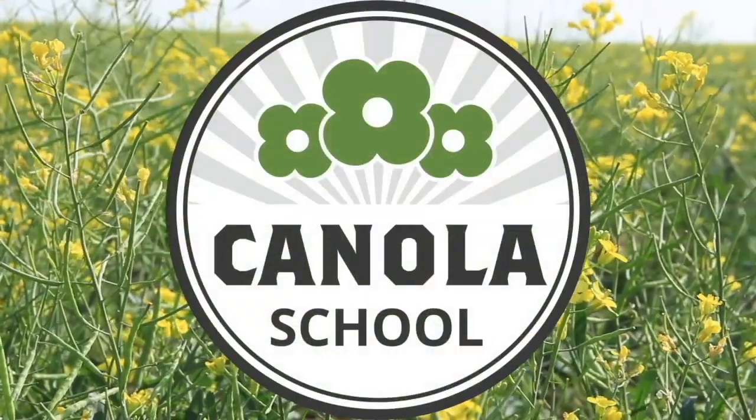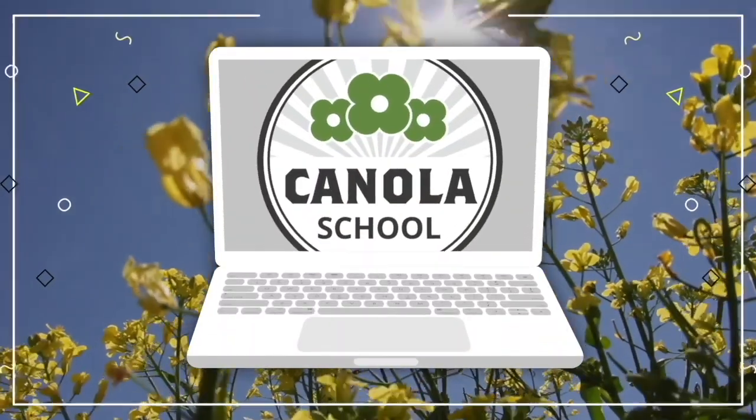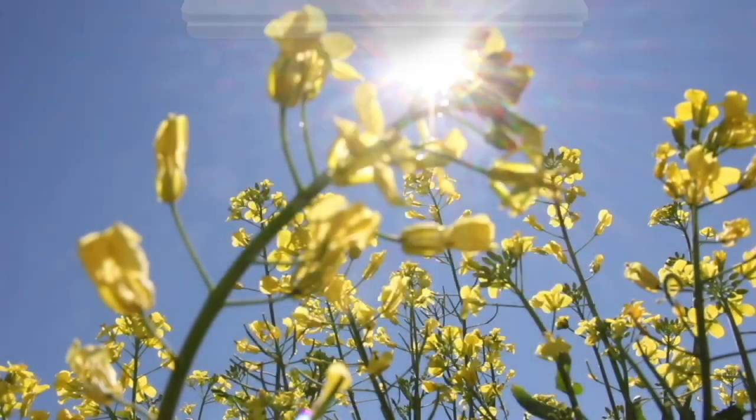The Canola School on realagriculture.com is brought to you by BASF Canada and Invigor Hybrid Canola. Welcome to Real Agriculture's Canola School series, I'm Cara Oosterhouse. In this episode I talk to Leighton Blaschko of BASF. Leighton and I walk through a field that has seen some recent cutworm damage. We talk about what damage the insect can do, how to control it, when you should be spraying. Check out our conversation now.